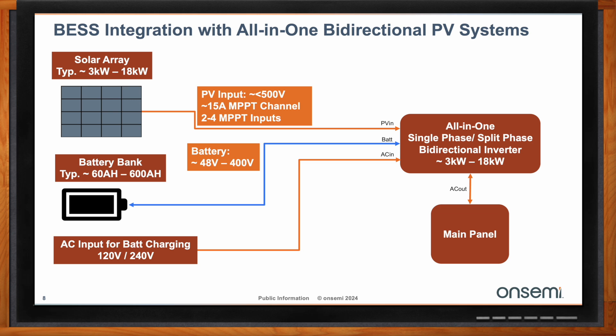In bidirectional systems, you have these two separate lines for your AC input for battery charging and your AC output to your main panel. What bidirectional systems do is combine these two things so that you have fewer conversion blocks and ideally a cheaper, more efficient system. So Prasad, can you give me some details on an inverter for these kind of bidirectional systems?